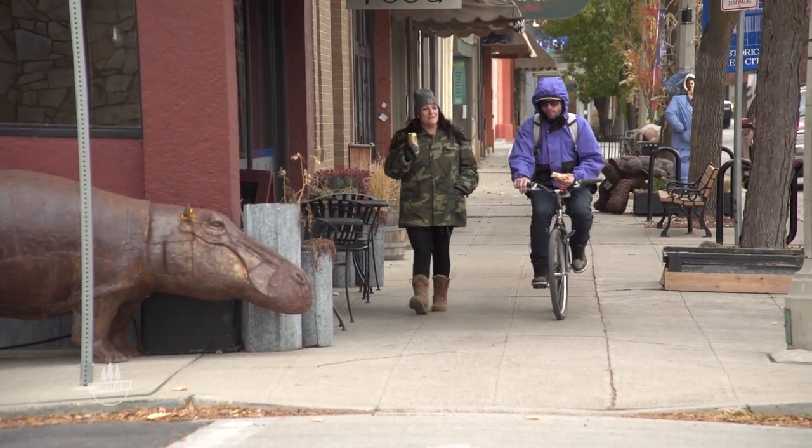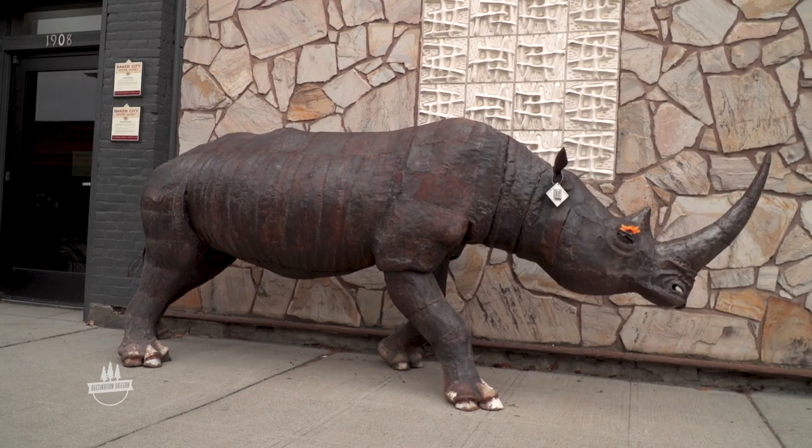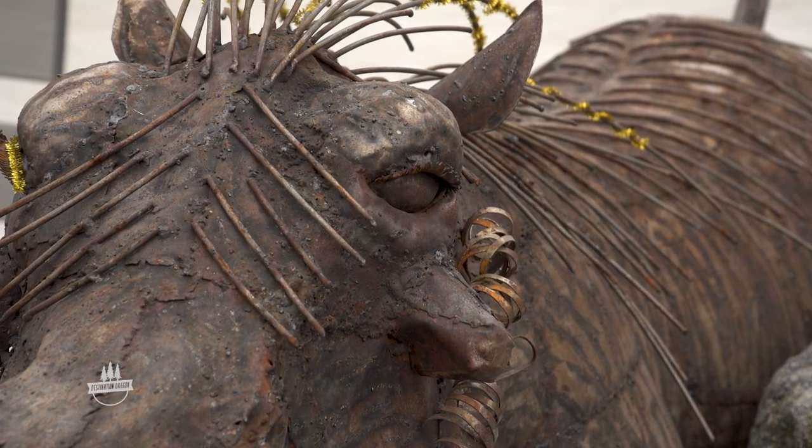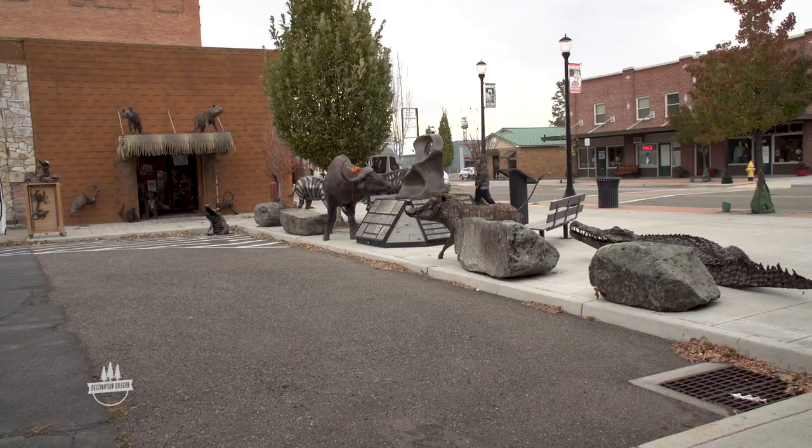Jeff originally got a 30-day permit from the city to display some of the animals on the sidewalks of Baker City. The feedback was so positive, the city begged Jeff to keep them up. People love them, especially the children.